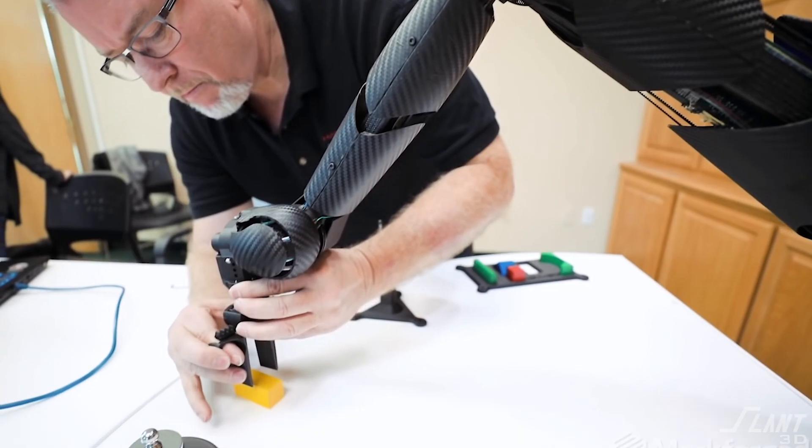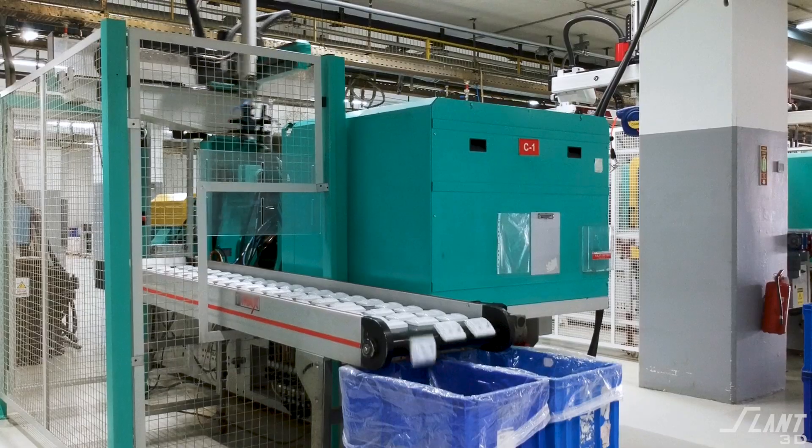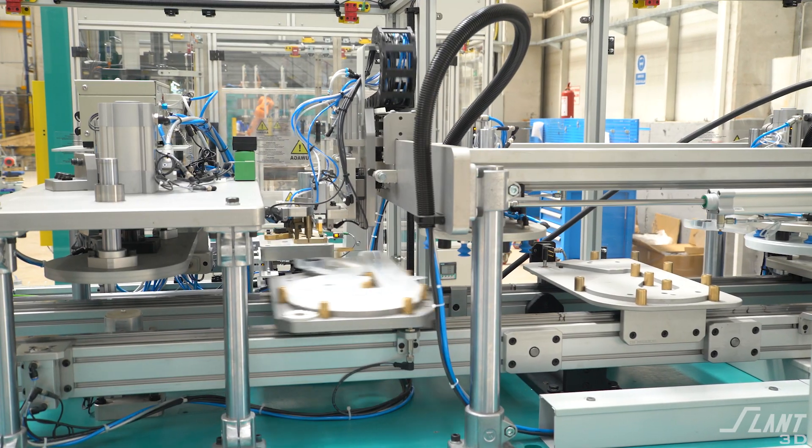A lot of engineering companies and systems integrators are the guys who build the grippers for a robot going into an assembly line. They're the ones building the conveyors, putting together all these machines and making them all talk together. They do the electronics, the machining, the architecture, the install. They are renaissance men of making stuff and they're fantastic companies to work at.